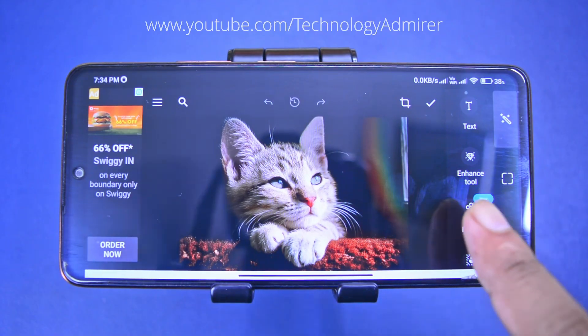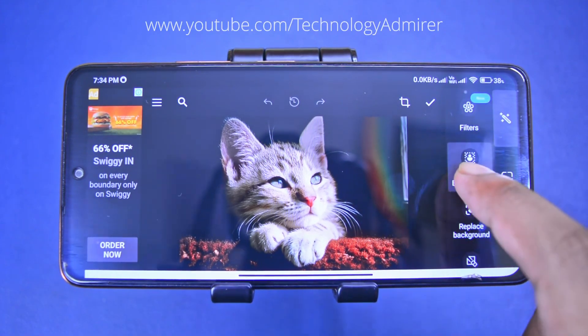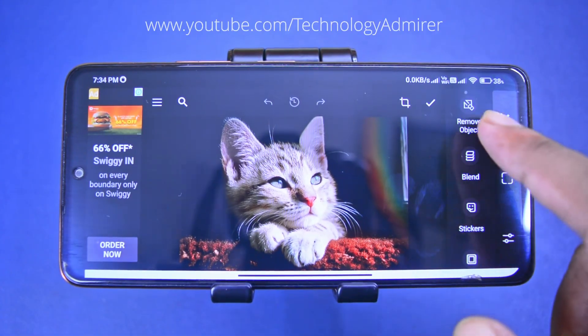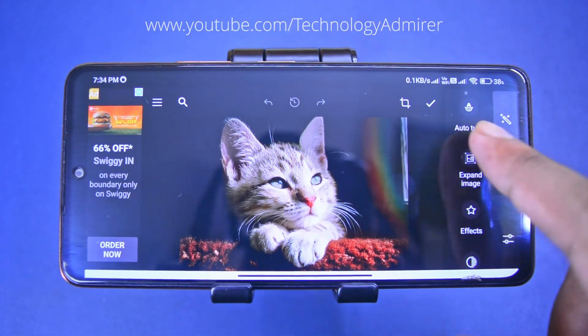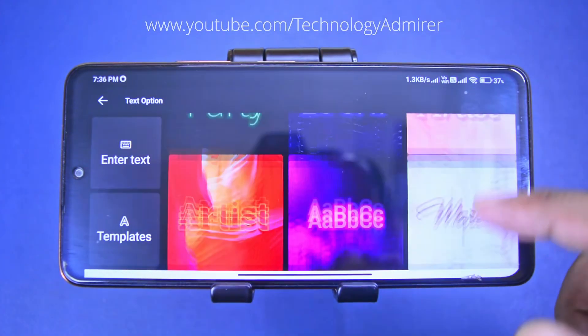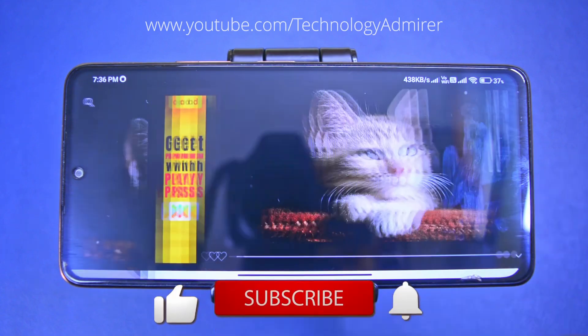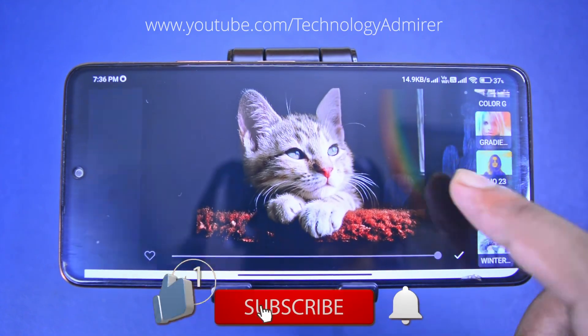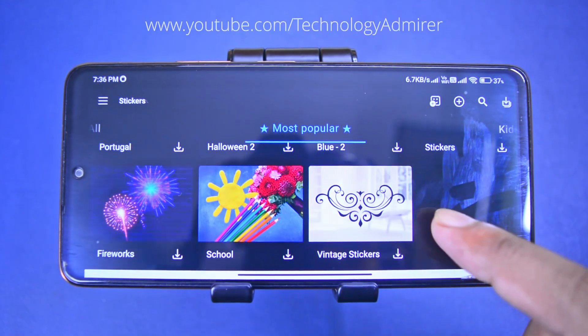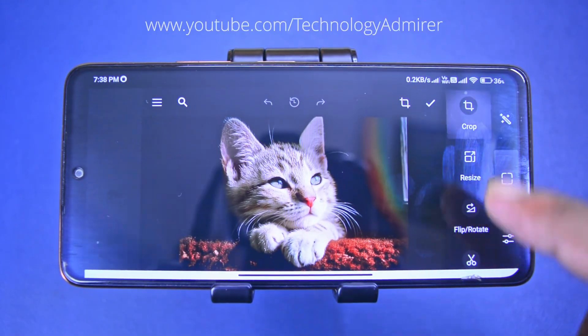The second app is Photo Studio, loaded with smart AI tools like enhance tool, replace background, remove object, auto tune, and more. You will also find hundreds of stylish text, filters, stickers, frames, smart effects, and lots more that can turn any photo from ordinary to extraordinary in just a few taps.